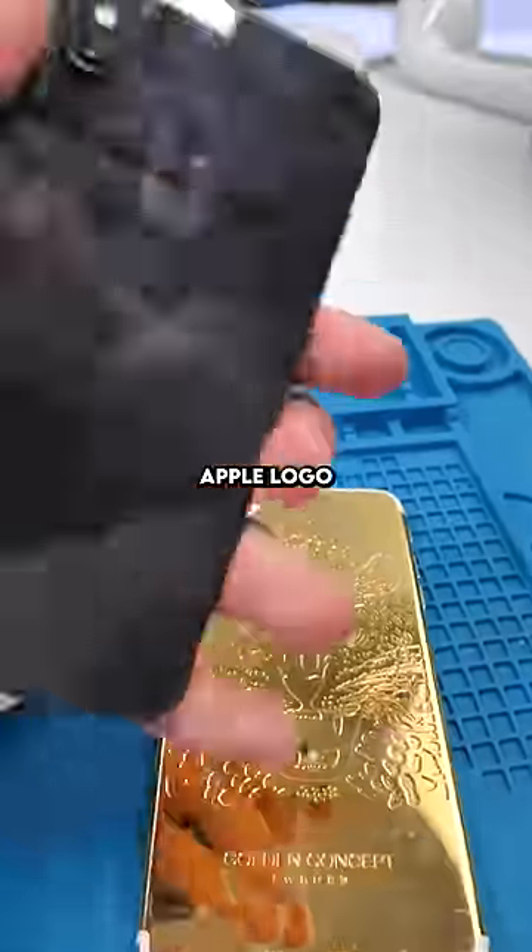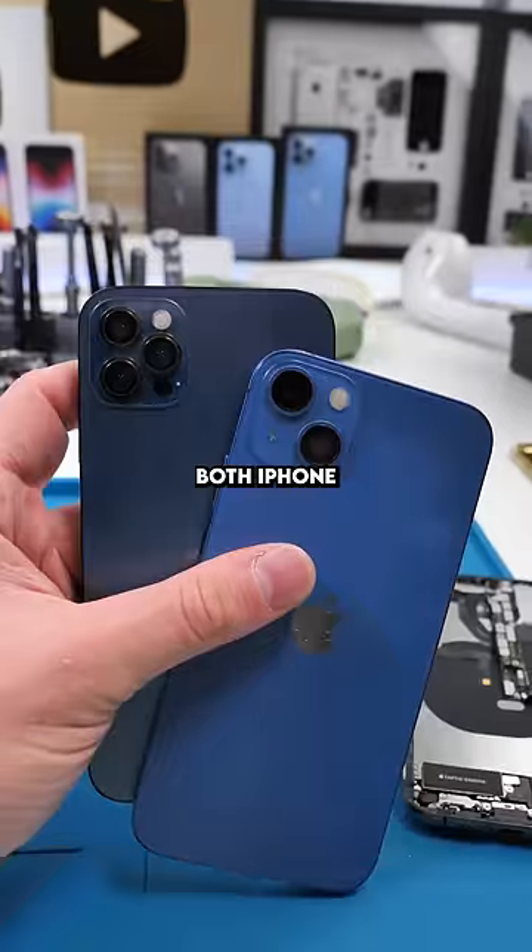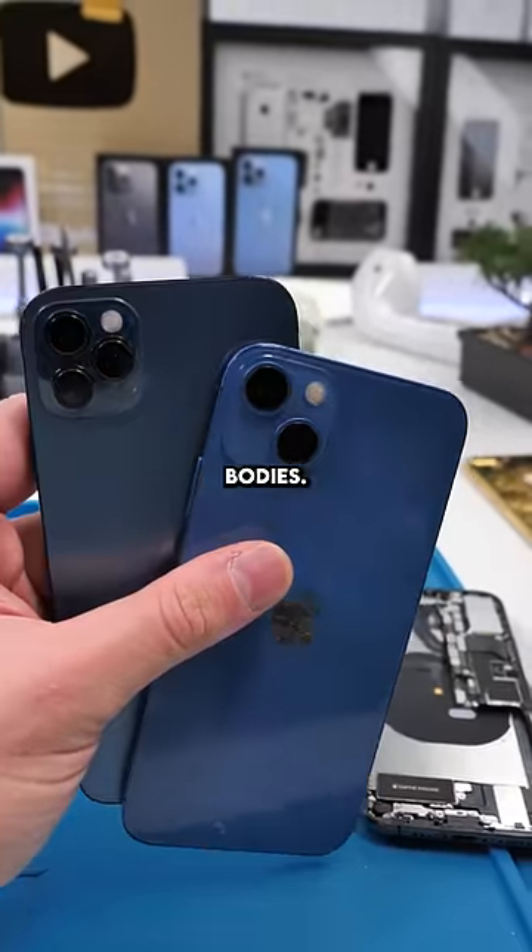You can no longer do the light-up Apple logo because of the back glass. The only thing I've been able to do is make phones look newer than they actually are. These are both iPhone XRs in different bodies — pretty cool.